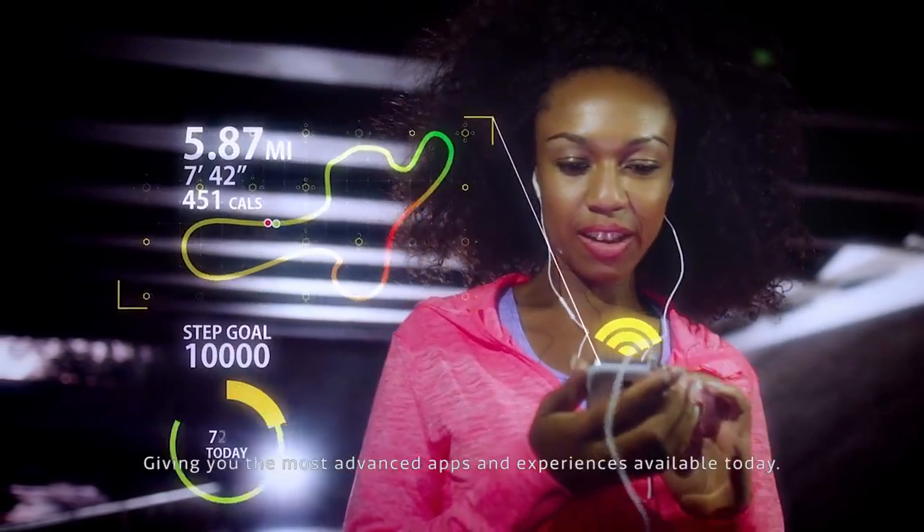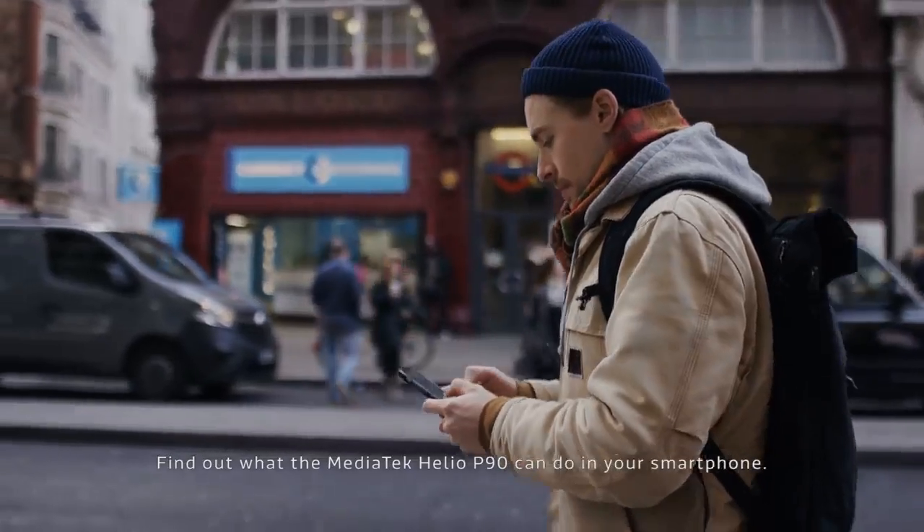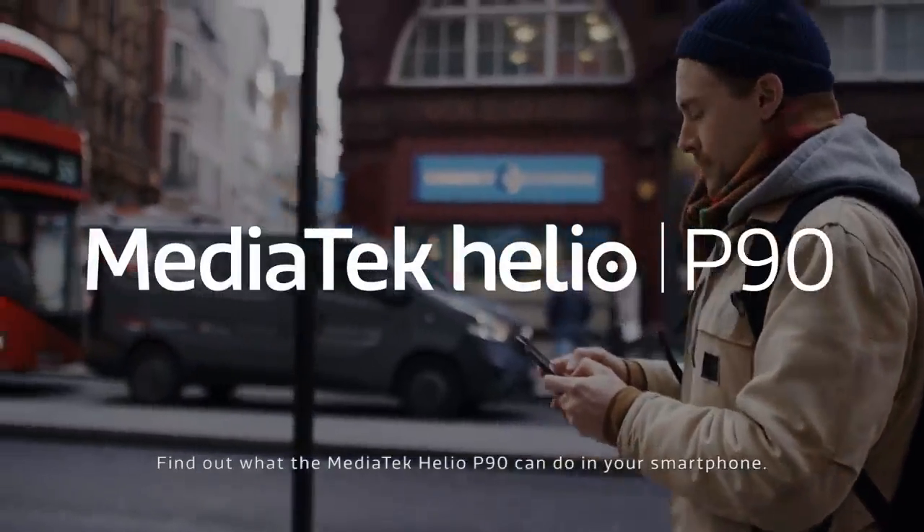Giving you the most advanced apps and experiences available today. Find out what the MediaTek Helio P90 can do in your smartphone.